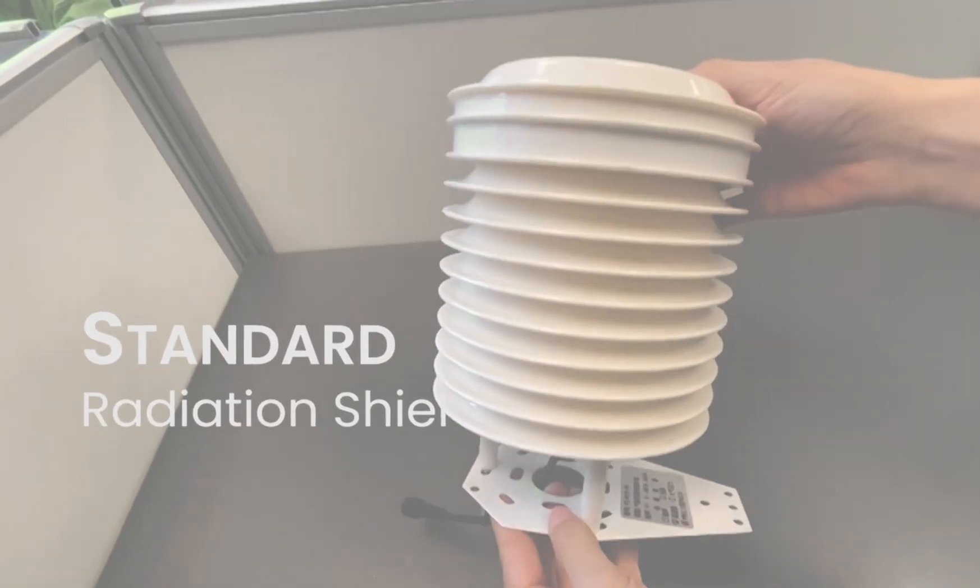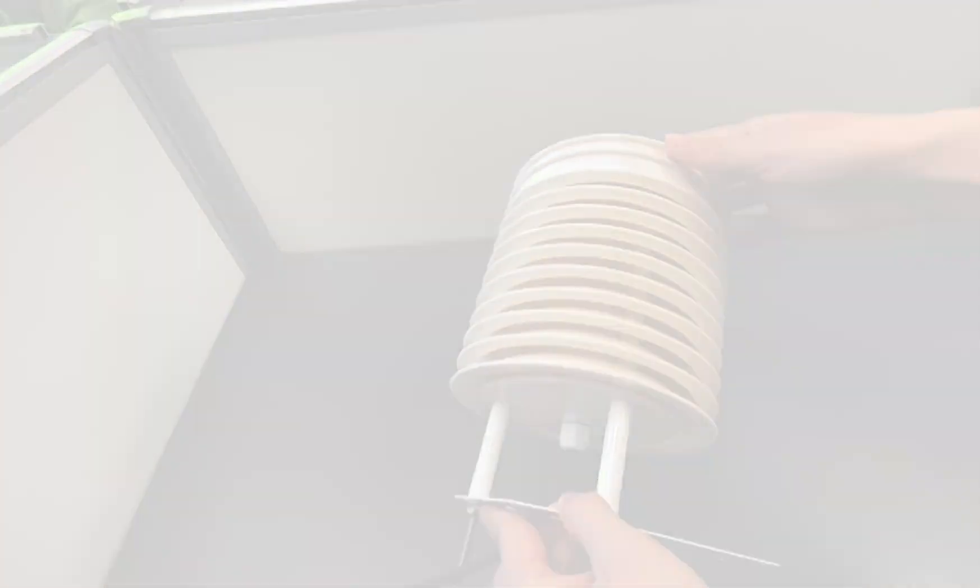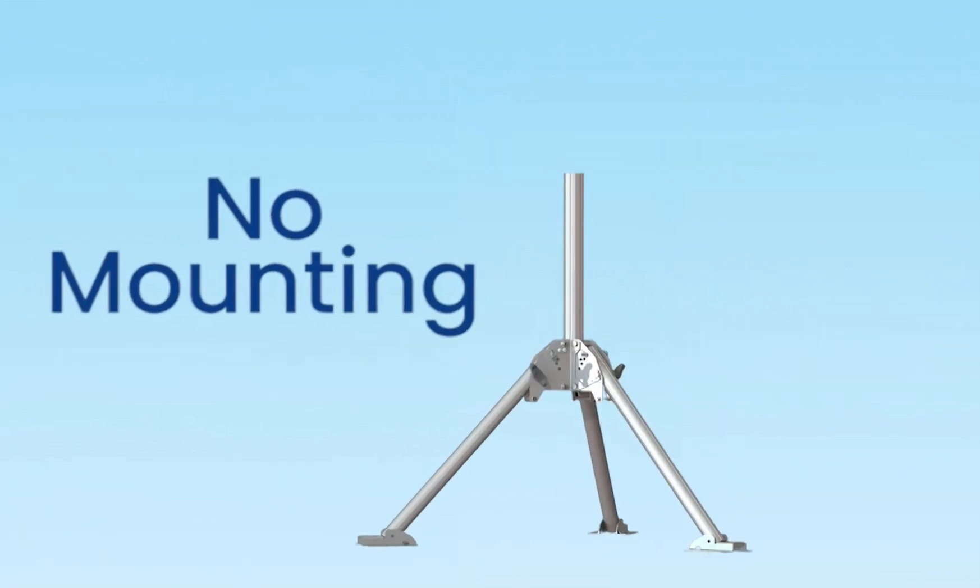Its pros are: it is sturdy, it comes with a standard radiation shield, it is compatible with other consoles to check weather at more than one location, and it is solar powered.